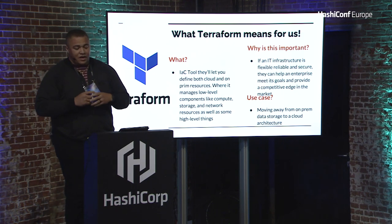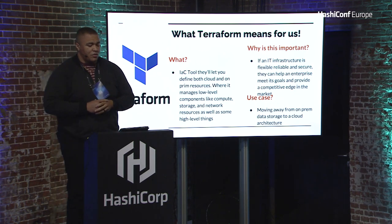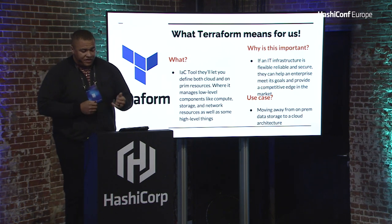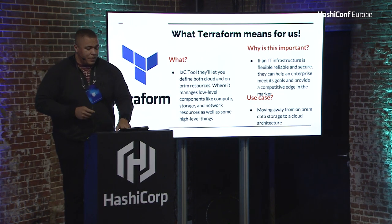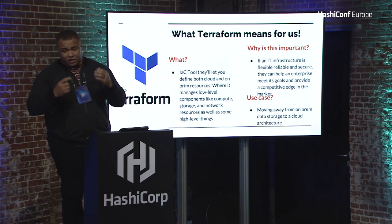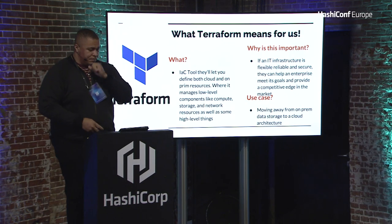Because of the reputation Vault has built and spread throughout our enterprise, it's being used across our legacy apps and any new apps being built in the future. That success has poured over into us adopting Terraform. Terraform is an infrastructure tool that lets you define both cloud and on-prem resources. It's important because if our IT infrastructure — especially for something as serious as major power — isn't flexible, reliable, and secure, we can't meet our goals or provide a competitive edge. We've decided to move from on-prem S3-compliant storage to a cloud architecture, and we're going to use Terraform to help us do that heavy lifting. A 100-year-old organization making that shift is a big deal, and a lot of faith is being placed in Terraform.